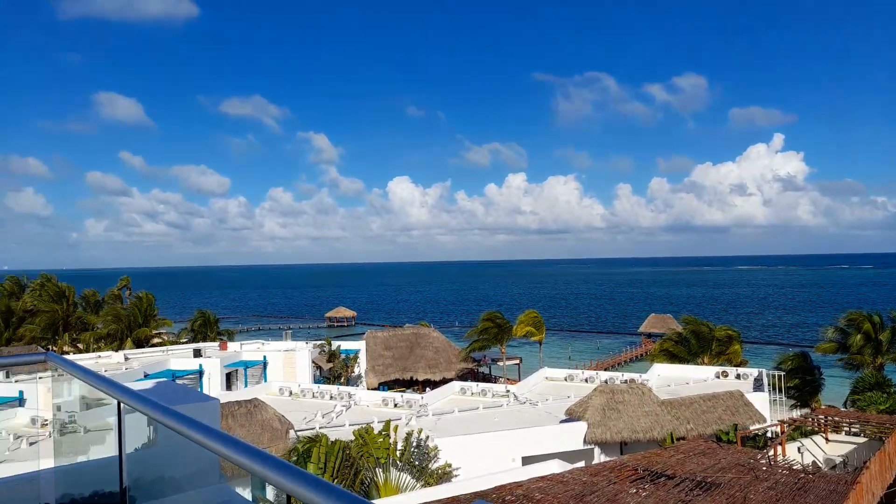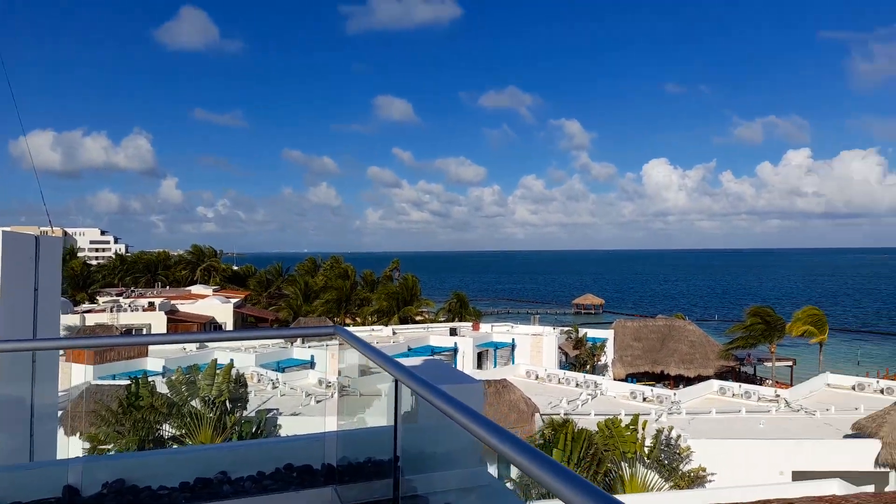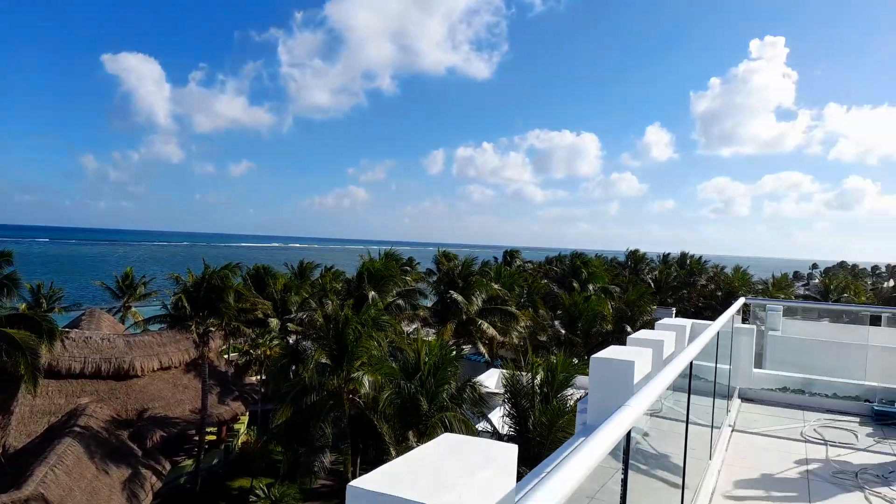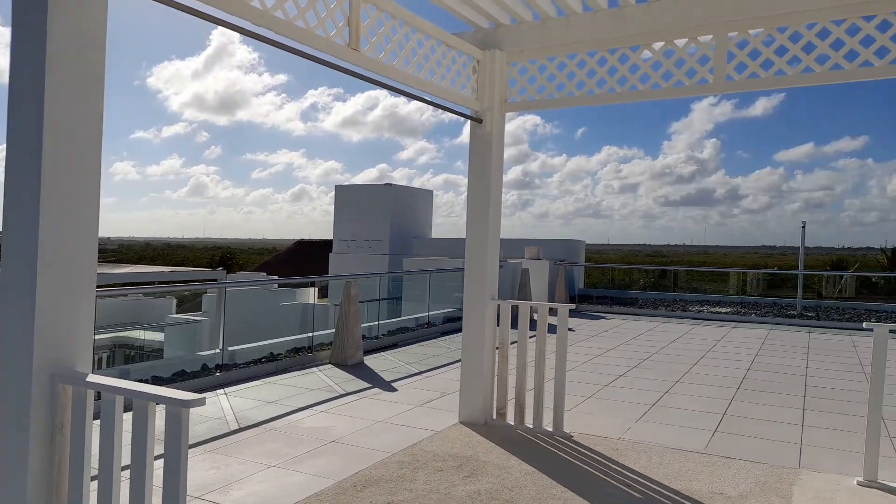This is Margaritaville Island Reserve in Riviera Cancun. We handle all the weddings — please let us know if you have any questions.